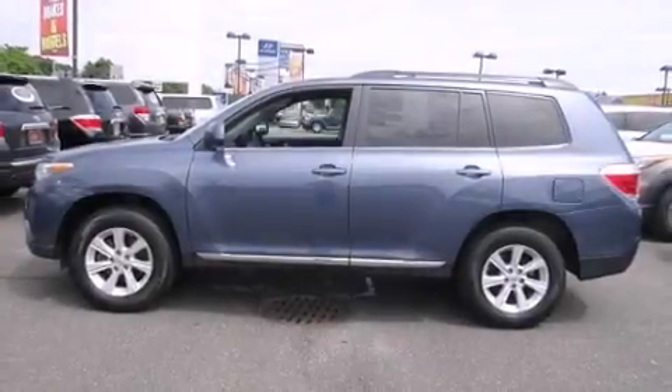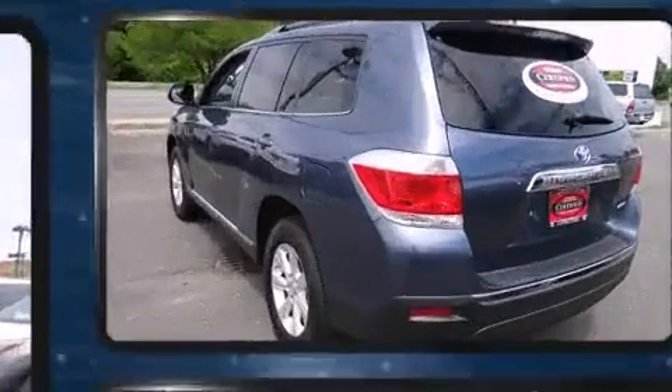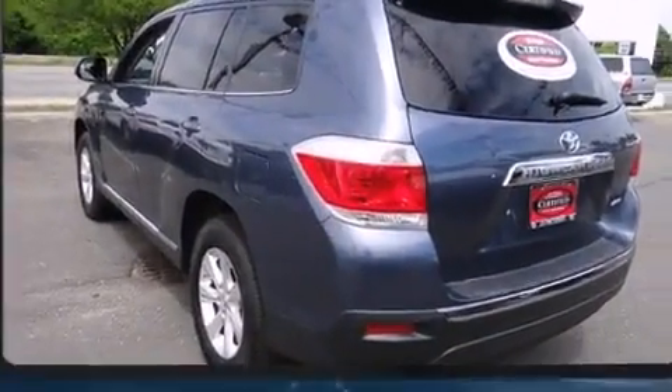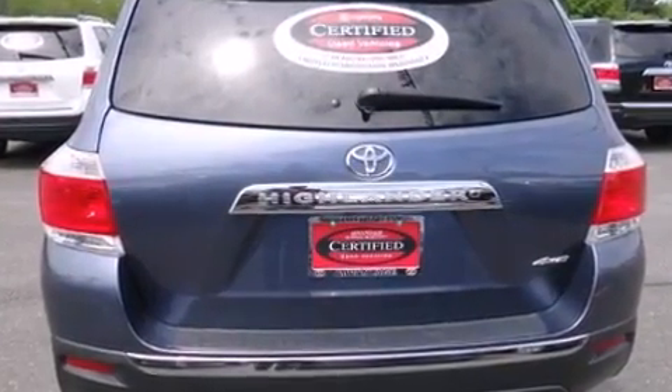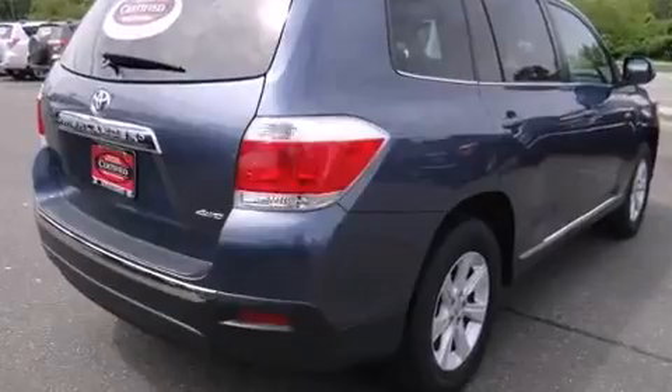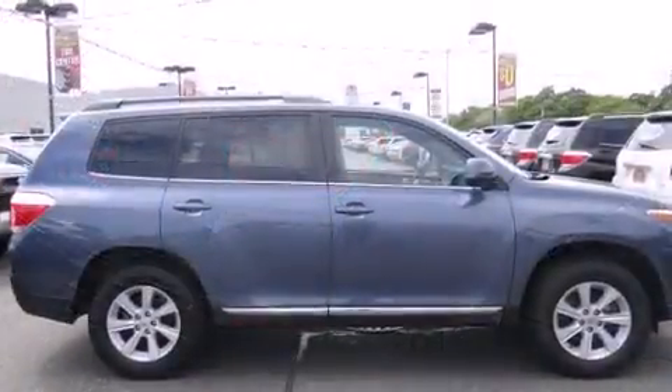You're going to love the 2013 Toyota Highlander. A 3.5 liter V6 engine pairs with a sophisticated 5-speed automatic transmission, and for added security, dynamic stability control supplements the drivetrain.